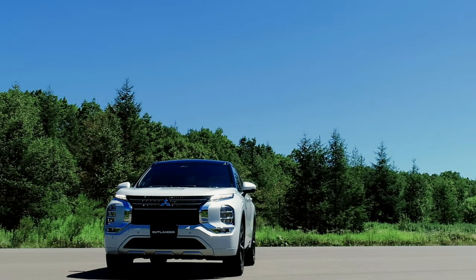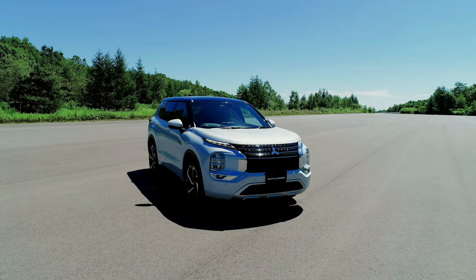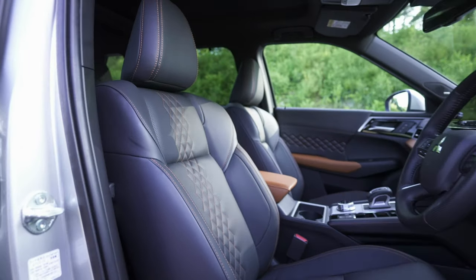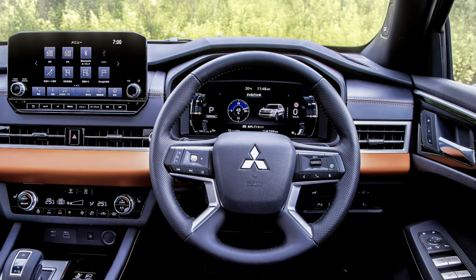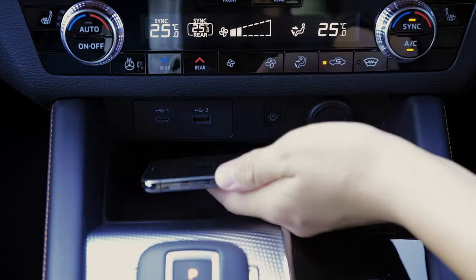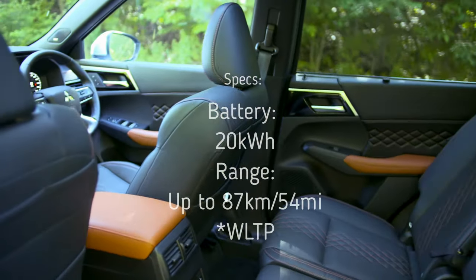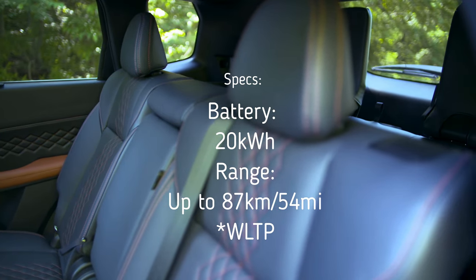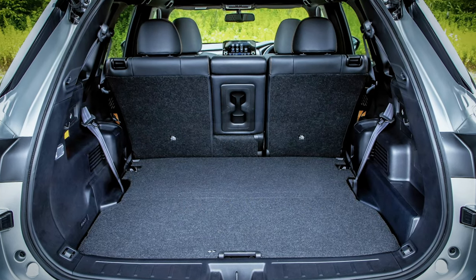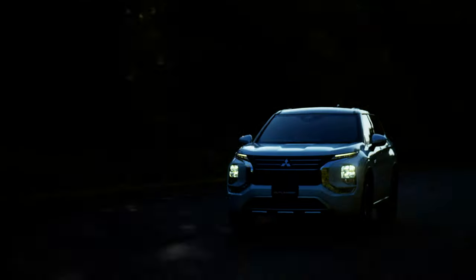The Japanese manufacturer lists three main areas of the comprehensive upgrade: new-generation plug-in hybrid electric systems that deliver more powerful road performance and greater driving range; safe, secure, and comfortable driving in various weather and road conditions with its driving modes; and an updated exterior with powerful presence and advanced high-class interior. The Mitsubishi Outlander PHEV will be equipped with a 20 kWh battery, compared to the previous 13.8 kWh.